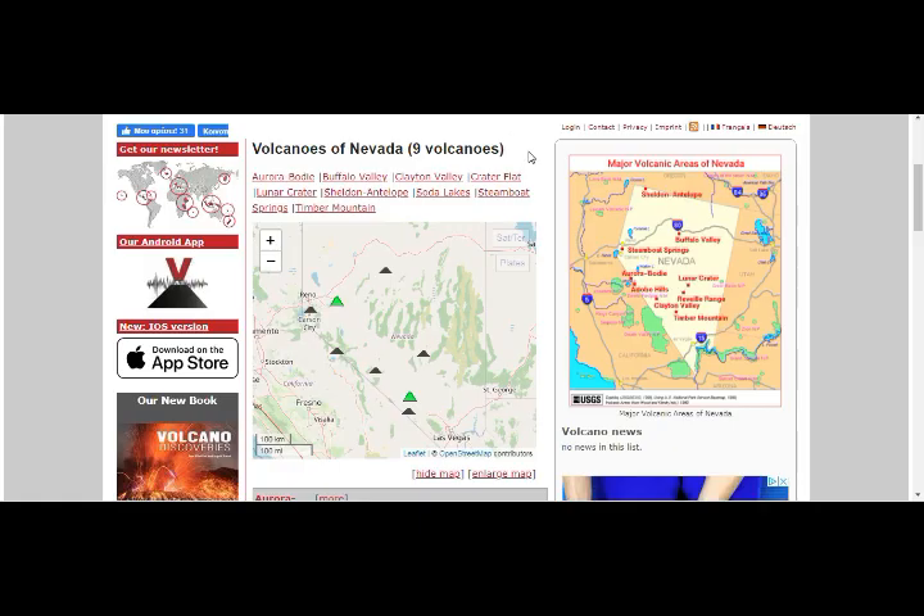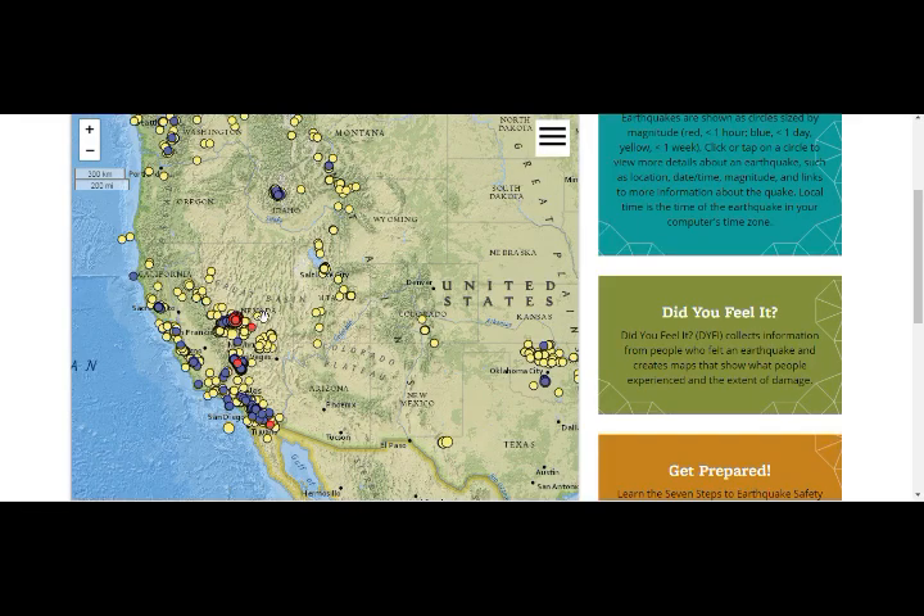Now let's go to our area of Nevada volcanoes — another nine volcanoes in that area. So nine volcanoes here, eight volcanoes here, and nine volcanoes here. And of course we have the Valles supervolcano as well in this area, the Long Valley Caldera supervolcano, the Valles supervolcano, the Yellowstone supervolcano.